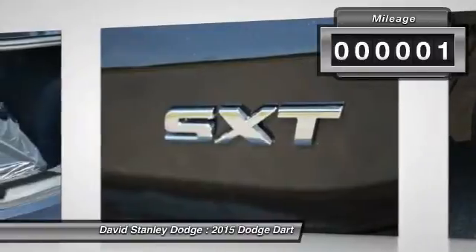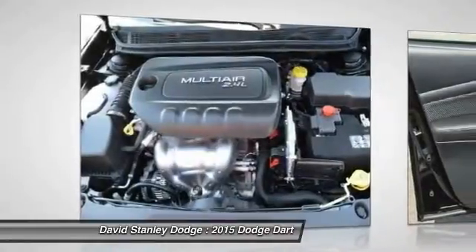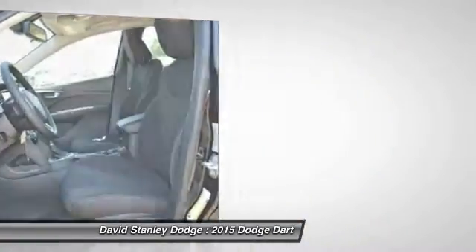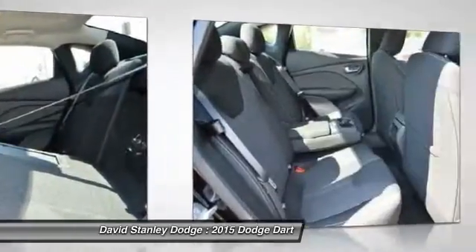This vehicle has less than 100 miles. Here are some of this vehicle's great options: traction control, dual airbags, power steering, front air conditioning, four-wheel disc brakes, security system, CD player, electronic stability control, power windows, trip computer.